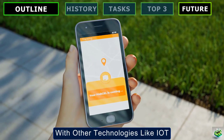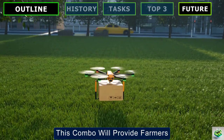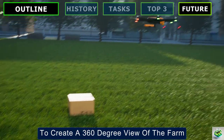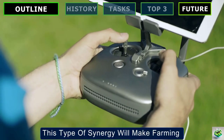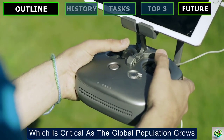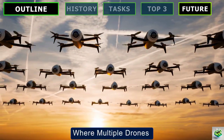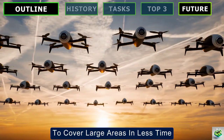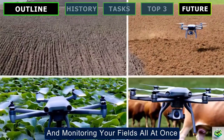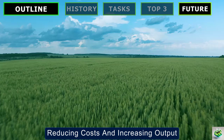Another trend is the integration of drones with other technologies like IoT — Internet of Things sensors. This combination will provide farmers with a fully connected ecosystem where drones can work alongside ground sensors to create a 360-degree view of the farm. This type of synergy will make farming more efficient and less labor-intensive, which is critical as the global population grows and the demand for food skyrockets. And let's not forget about swarm technology, where multiple drones can work together simultaneously to cover large areas in less time — imagine a fleet of drones sowing, spraying, and monitoring your fields all at once. This level of automation could revolutionize large-scale farming, reducing costs and increasing output.